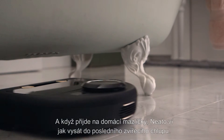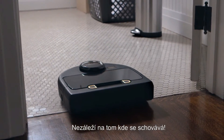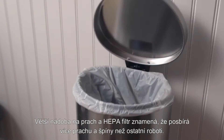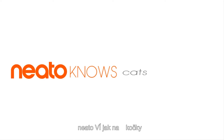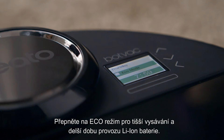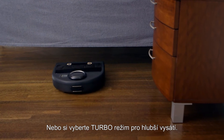And when it comes to best friends, Neato knows how to suck up every last pet hair, no matter where it chooses to hide. A bigger dirt bin and ultra-high performance filter means it can pick up more dust and hair than other bots. Switch to Eco Mode for a quieter clean and longer run time from the lithium-ion battery, or choose Turbo Mode for a deeper clean.